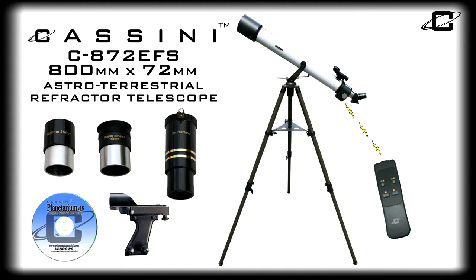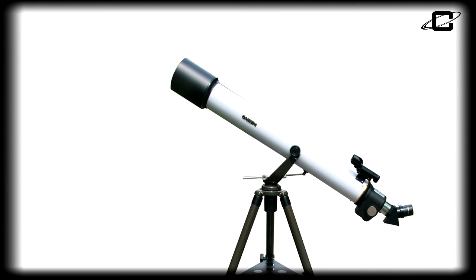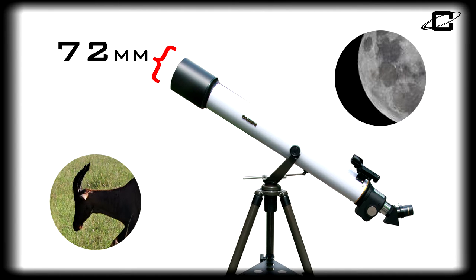Introducing the Cassini C872EFS, 800mm x 72mm astro-terrestrial refractor telescope. An easy to use telescope great for adults and children alike. It features a 72mm objective lens transmitting plenty of light for bright, clear images both on land and in the sky.